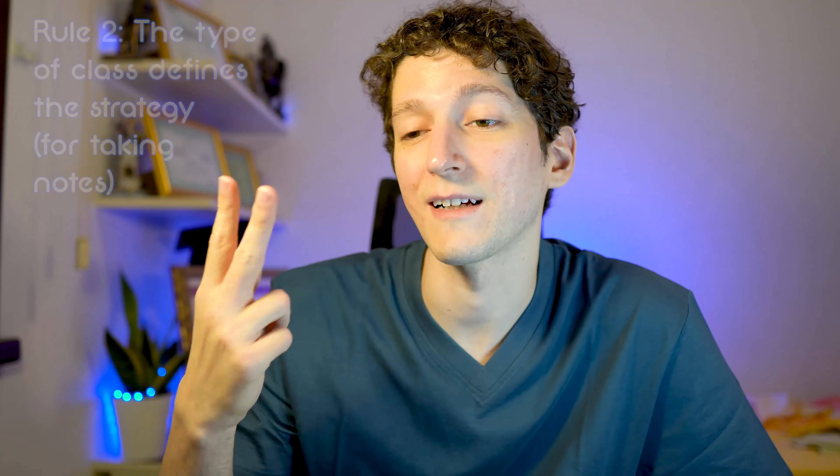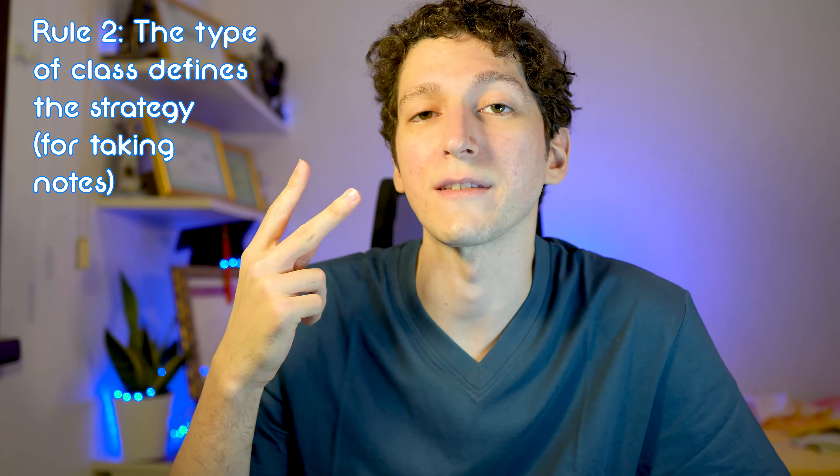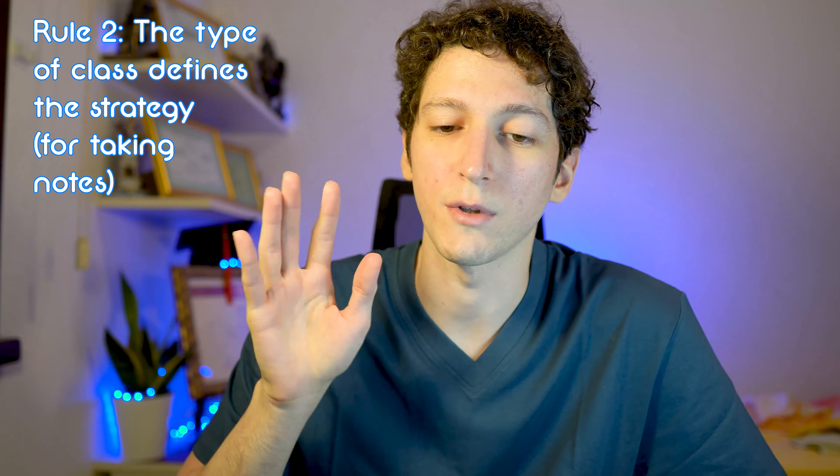The second rule is the class you take defines the strategy. The division is between technical classes and non-technical classes. Non-technical classes are philosophy, literature, and law — when math is not involved. For those classes, your notes should be focused on the main question that the lecture is trying to answer.